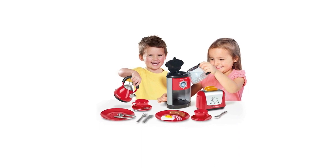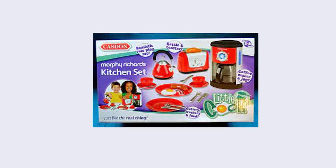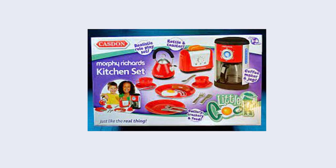Why we love it: This toy is beautiful, with proper working wheels and pastel colors. Our testers loved the stickers and decorations, and that they could put other toys inside while they were pretending to serve their ice cream.